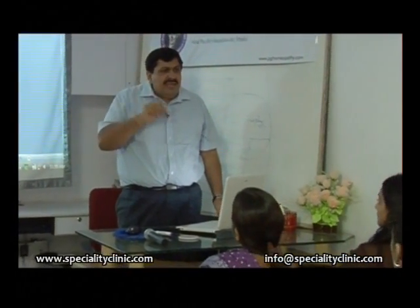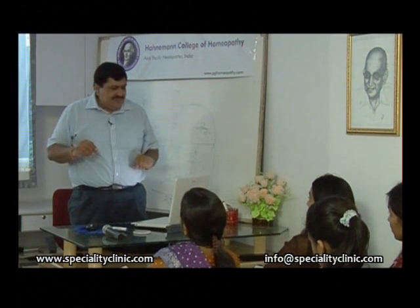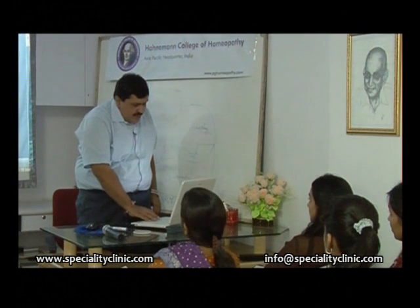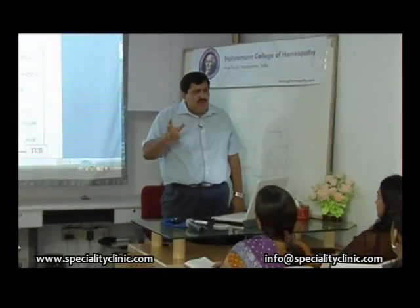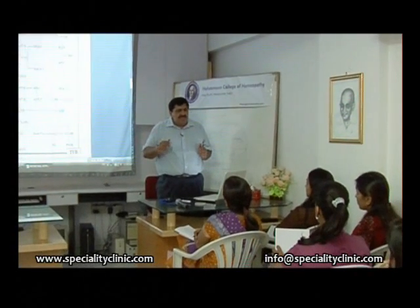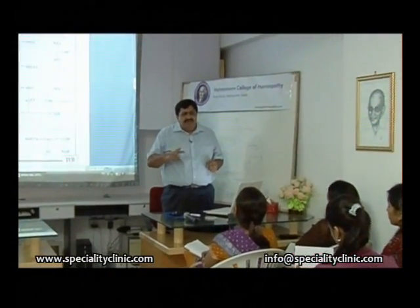There is another remedy which has symptoms that exactly match Antim Tart, and that is Lycopodium. Lycopodium is the remedy which will exactly cover what is covered by Antim Tart. How do you differentiate between the two? Both will have the same rattling. You must differentiate them because if we get the remedy, we must know the distinction.